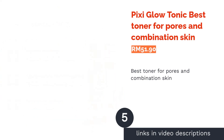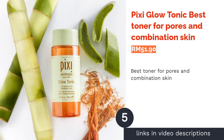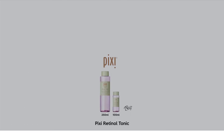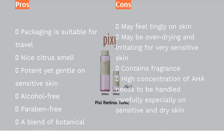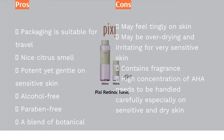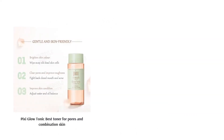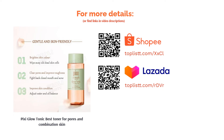The next product is Pixi Glow Tonic, best toner for pores and combination skin. This toner is a favorite among many skincare addicts. Not only is its formula incredibly gentle on all skin types, but it also contains exfoliating glycolic acid, which is balanced by a blend of hydrating ingredients such as aloe vera, ginseng, and various botanical extracts. These all contribute to smoother and brighter skin that glows.